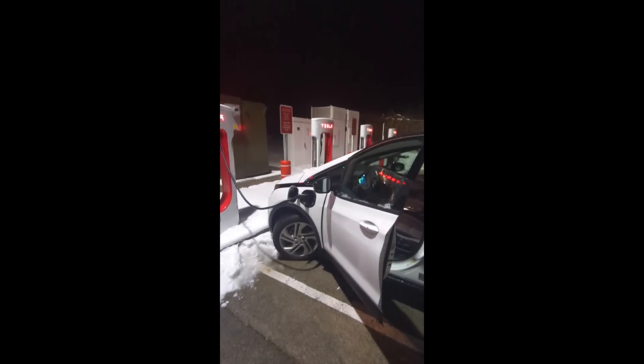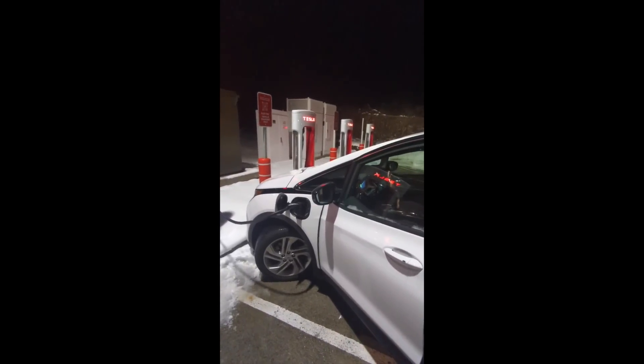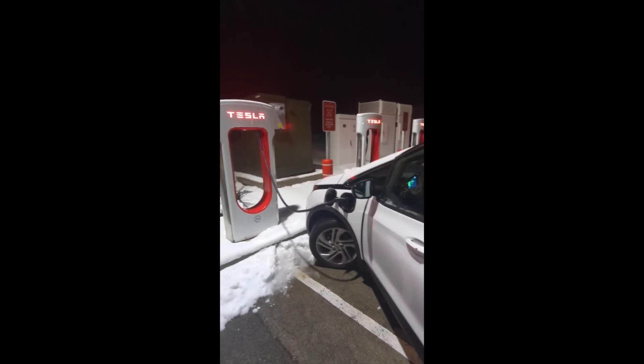Anyway, thank you for watching — like and subscribe, and make sure you come back for some more EV and electric bike videos at Electric. Take care.